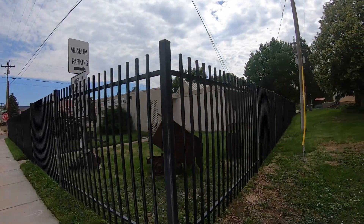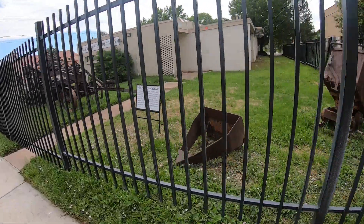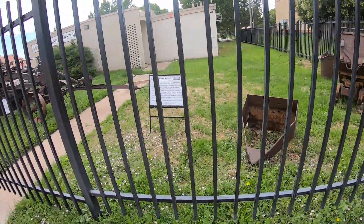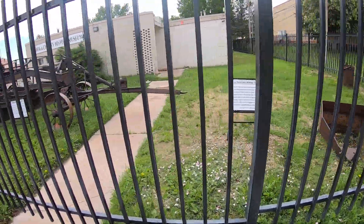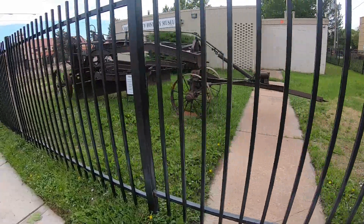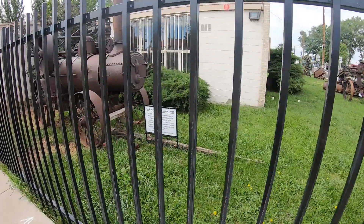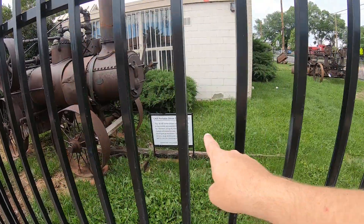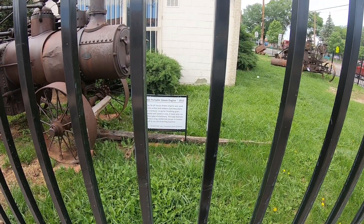Cibola County Museum on this side with a bunch of old mining equipment. Zuni Mountains Mining, 1915 to 1970 — copper, florist bar. Pretty cool. Here's a road grader — they grade the roads for people to go up and down. Here's a Case portable steam engine from 1915. Fueled with wood and coal. That's pretty neat.